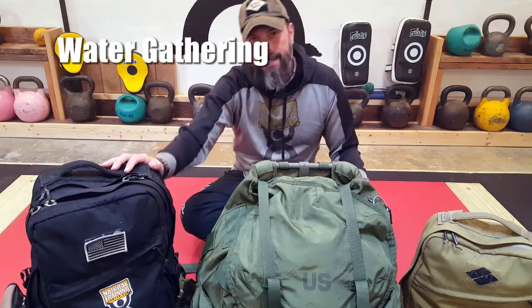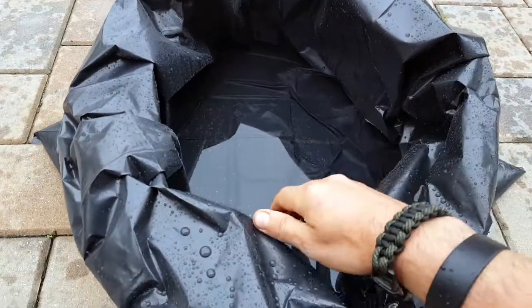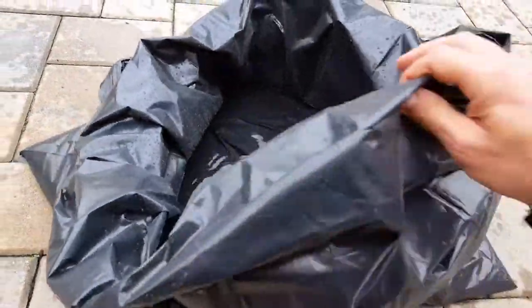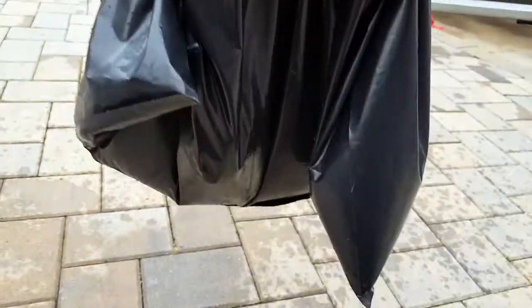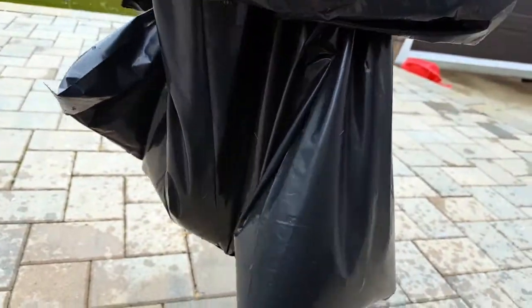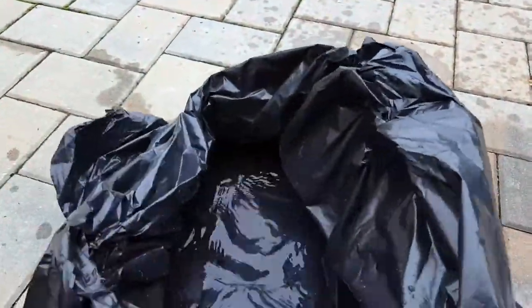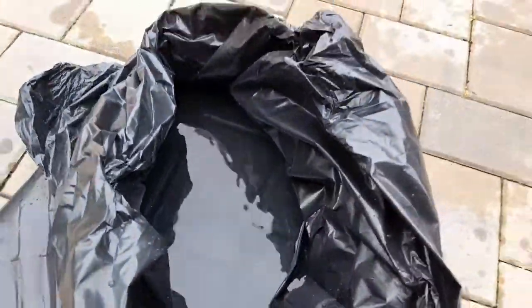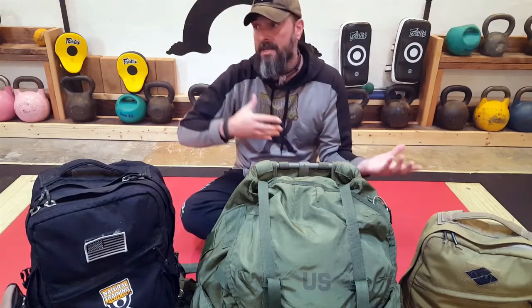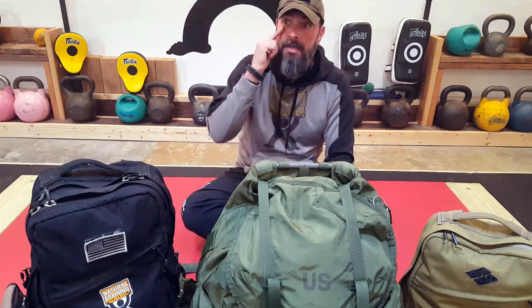For water gathering — I carry hydration packs and water bottles, but sometimes I come across a water source and might not find another one for miles, especially in an emergency. Being able to use the contractor's trash bag to gather excess water — for cooking at base camp, for later purification, or for washing clothes — is a use that's often overlooked but is a very viable application.